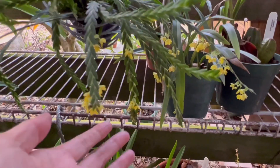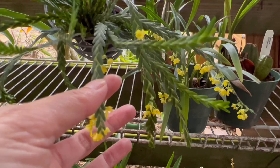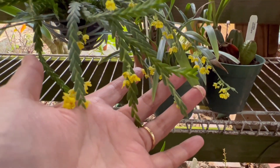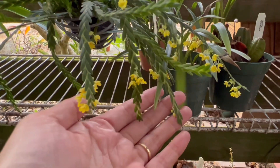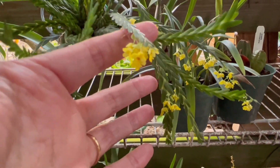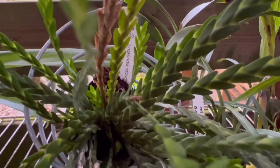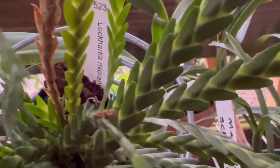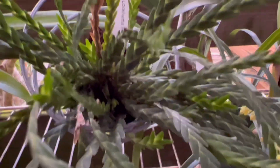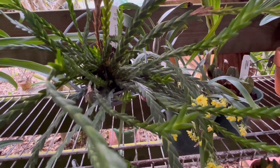This is a very tiny cute orchid — look at the leaves. It's been with me since summertime and to my surprise it flowered again. This is Locarthia macrantha alba. It's in my intermediate climate area here.